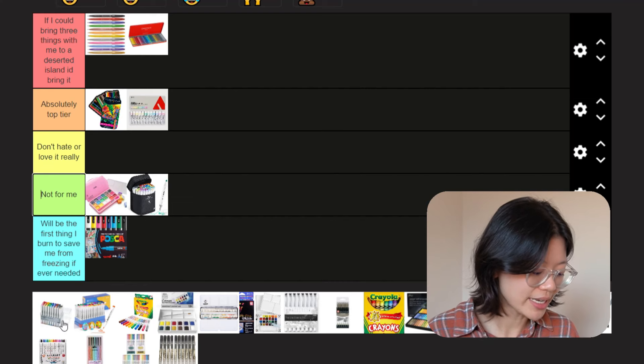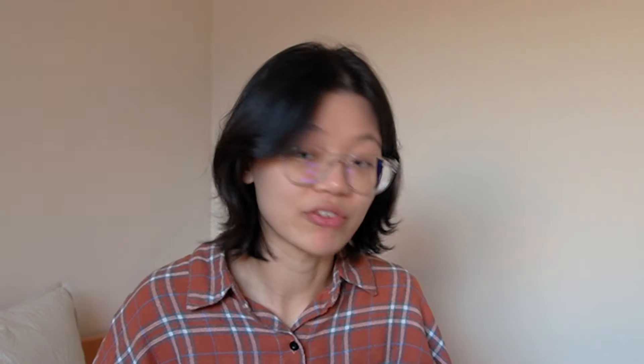Copic markers. If you're a working adult and you really want these, go ahead by all means. But if you're a student in debt eating ramen every night for dinner, don't do it. Copic markers are great for people who know what they're doing. But for people like me, I want to say mid tier, but for the price — not for me tier.